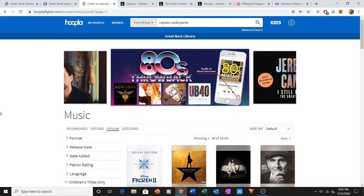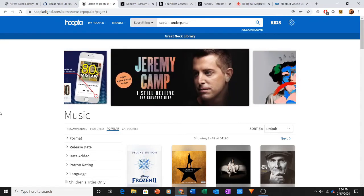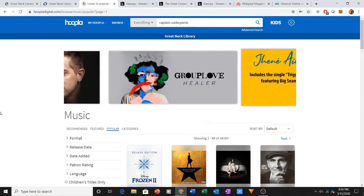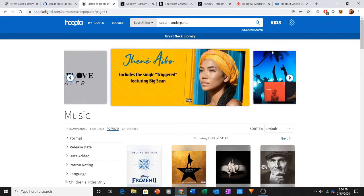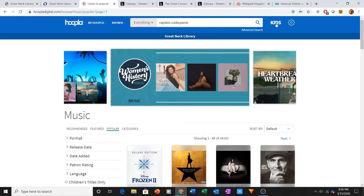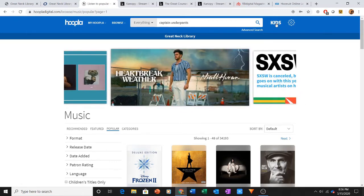Hoopla is also app-based, so you can download an app to your tablet, your smartphone, and potentially a smart TV. In addition, it has a kids mode. You can put on kids mode and know that the content is curated for children, so your kids aren't going to be exposed to any content that you wouldn't want them to see.